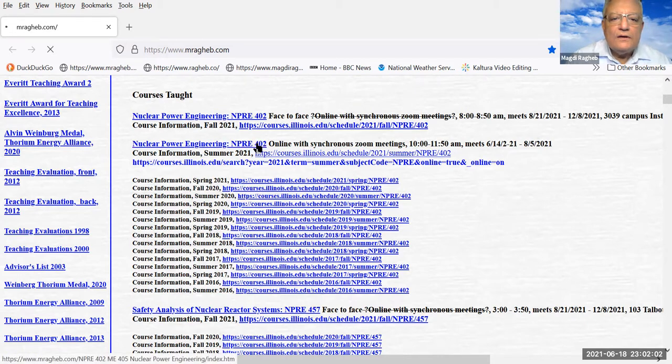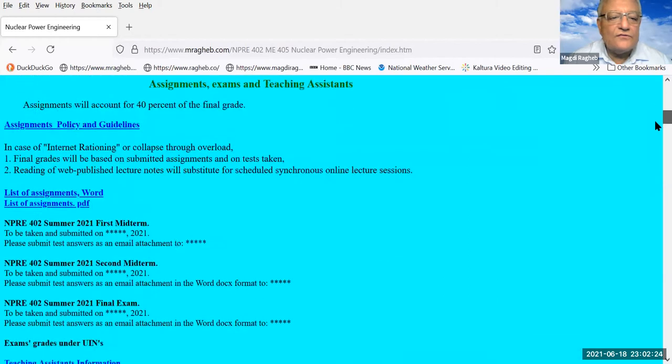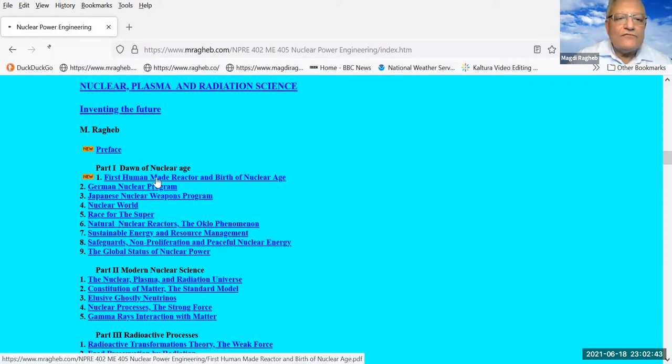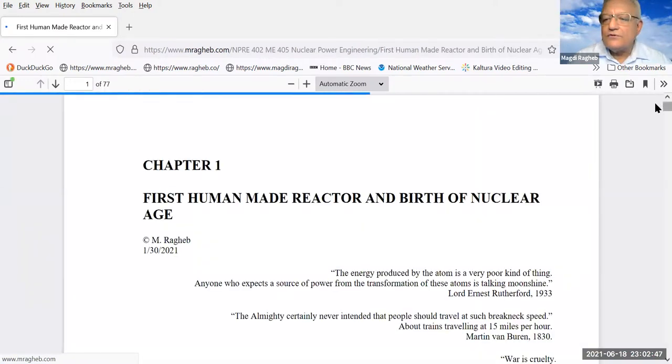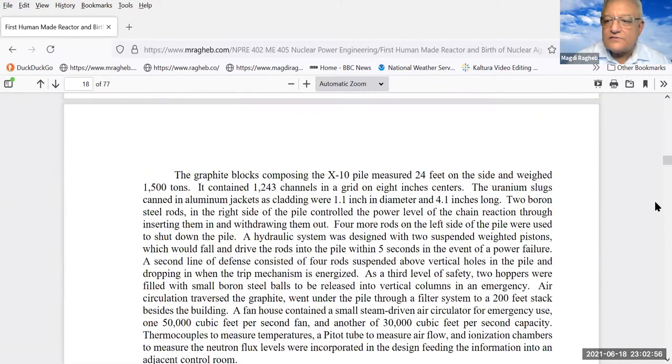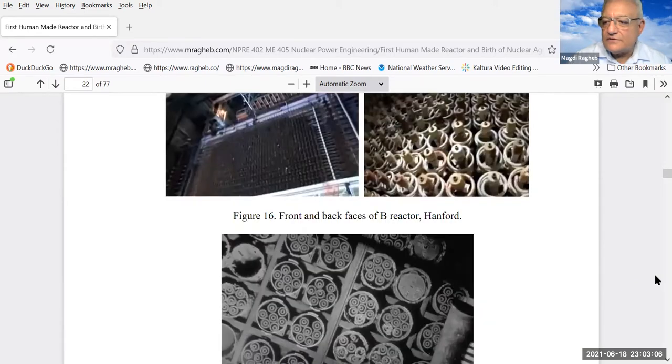We have been talking about the first nuclear reactor and the birth of the nuclear age, and we reached the stage where both the approaches followed by General Leslie Groves and Robert Oppenheimer were successful. They had access to two materials that can fission: uranium-235, which was the work done at Oak Ridge, Tennessee, as well as plutonium-239 from the Hanford site.